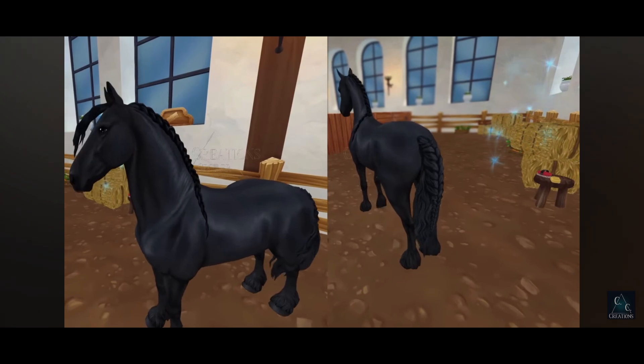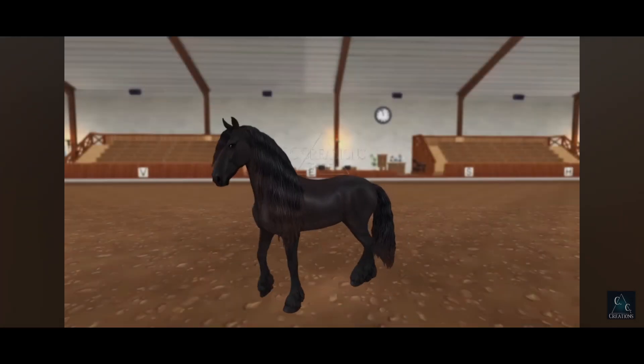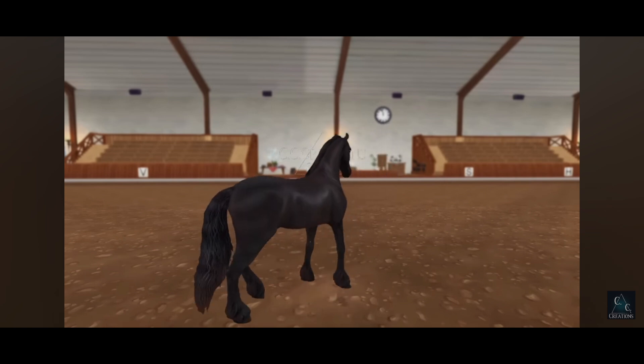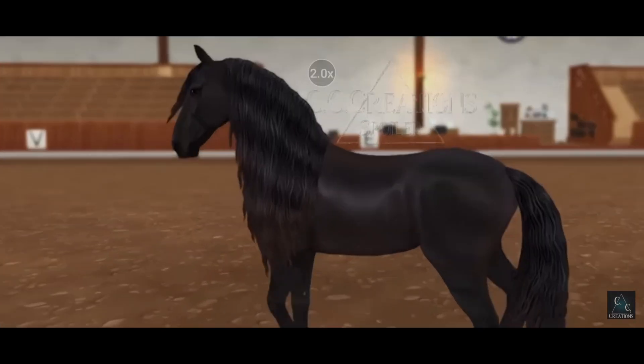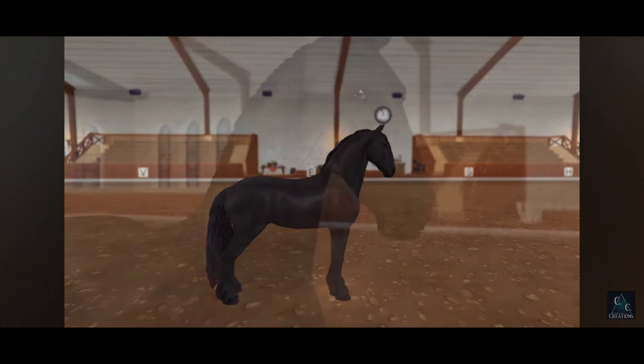This horse got such a good update. I don't care about this one — it's kind of bay-ish and the mane is sunburned, of course. I don't like this one. It's okay.